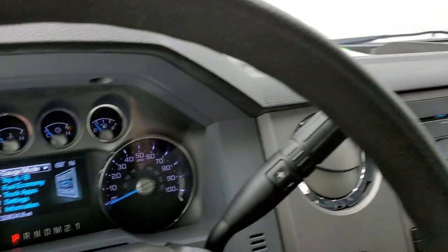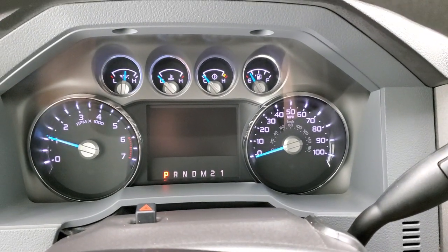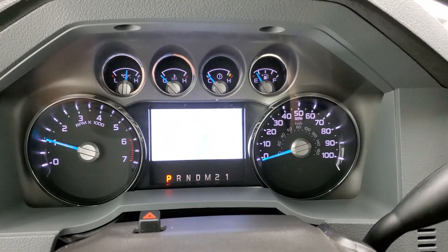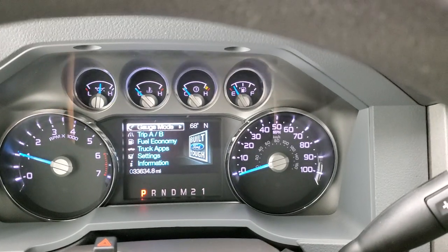We'll start it up and take a look under the hood. Starts right up — no check engine lights. You get the nice Built Ford Tough animation at the beginning, and like I said, no check engine lights or anything like that.